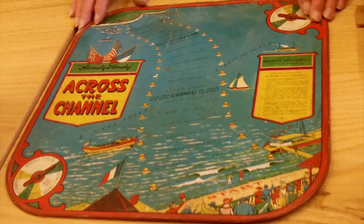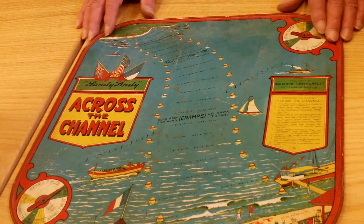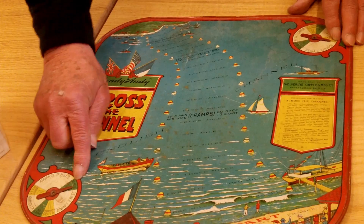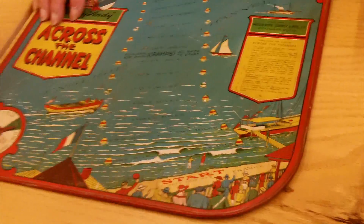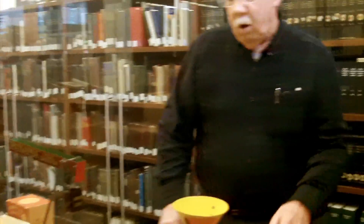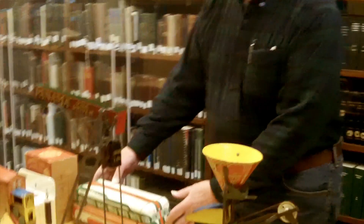All his game boards were made out of tin. This is an early game board — like a musical year. This is the spinner that told you where to move. This one I brought along because it's basically the concept that got this company started. This was after the English Channel competition started getting popular in the news.